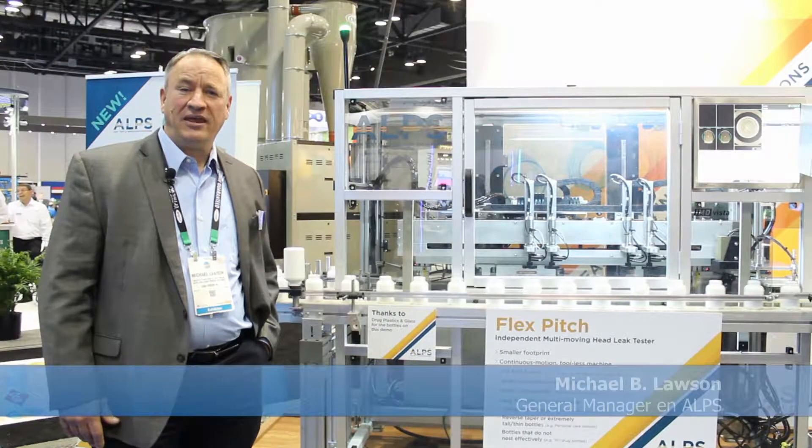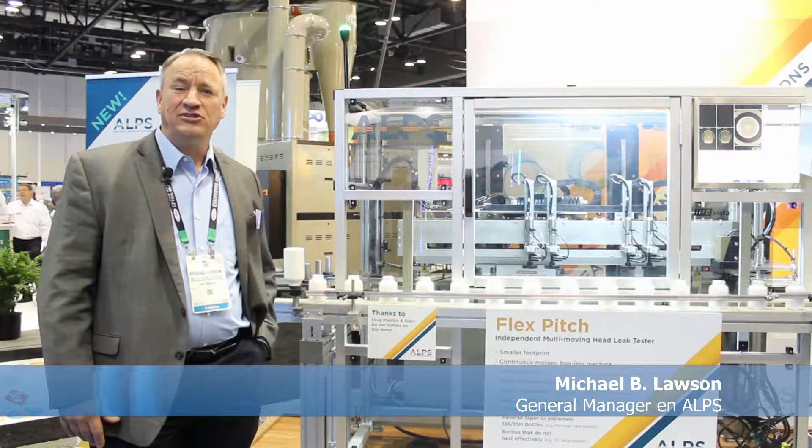Hi, I'm Michael Lawson, General Manager of ALPS AirLogic Power Systems, here at the NPE Show in Orlando. I wanted to tell you about our new machine that we have.